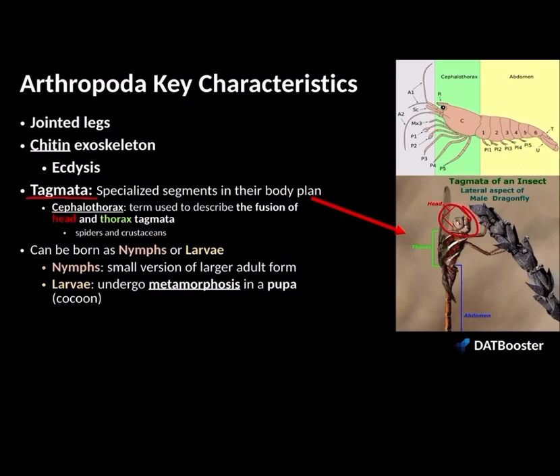Another unique characteristic of arthropods is their specialized body segments known as tagmata. They have a head tagmata, a thorax tagmata, and an abdominal tagmata. However, in spiders and crustaceans, the head and thorax tagmata are fused together — that's called the cephalothorax, meaning their head is found on their thoracic region. Arthropods can also be born as a nymph or a larva. Nymphs are just smaller versions of the adult form, whereas larvae undergo metamorphosis in a pupa to change their body plans — think of a butterfly. An example of a nymph would be a cricket or a grasshopper.